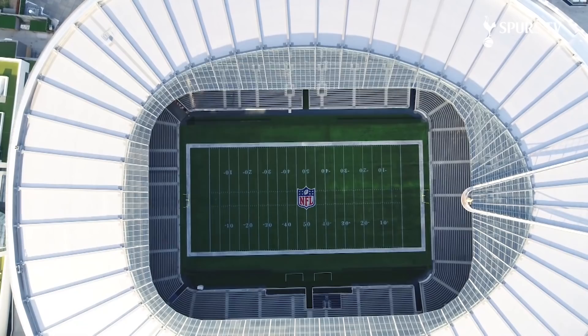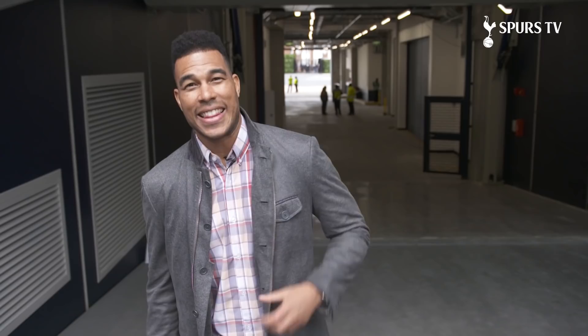Here we are in the tunnel — this is where the NFL players will come out to take the field. This is when you are feeling it. This is when all that energy comes to a head before you hit that turf and you go out there and beat up on your opponent for the entire game.